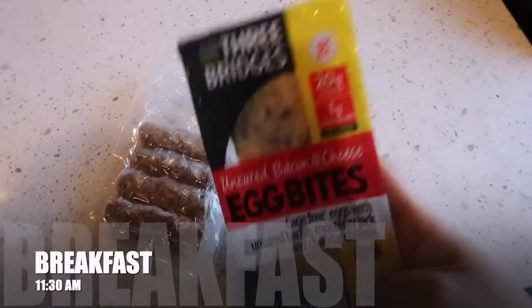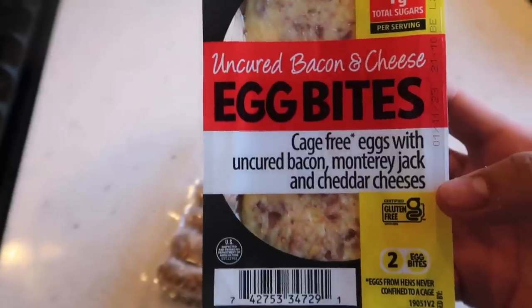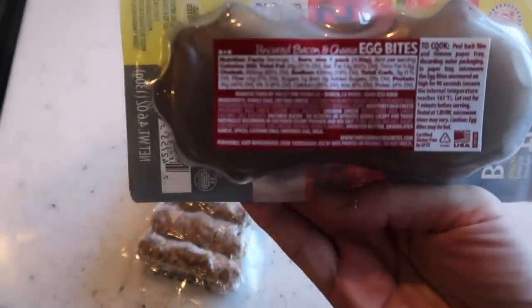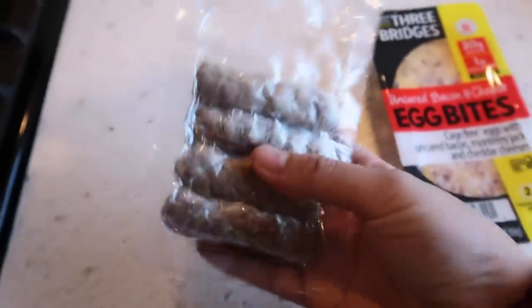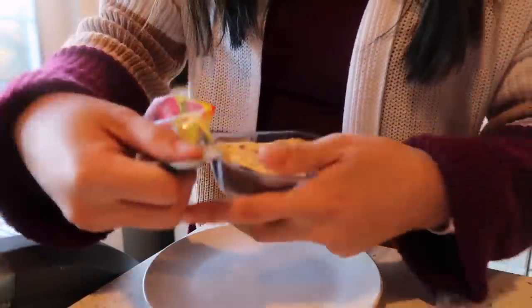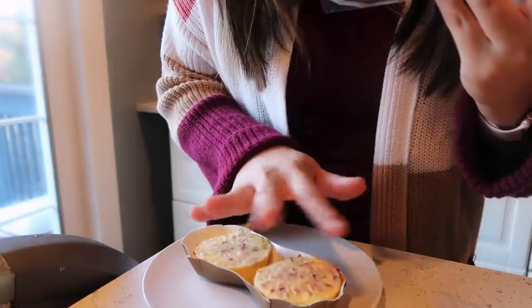For breakfast today, we are going to have these egg bites. I got them from my local grocery store, Giant Eagle. They're packaged kind of like the Starbucks egg bites — bacon and cheese, cage-free eggs with bacon, Monterey cheese, and cheddar cheese. There are two of them, 300 calories, and about two grams of net carbs. I'm also going to do two sausage links for a quick breakfast. You peel back the film, remove the paper tray, and microwave it for a minute and a half.